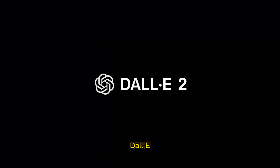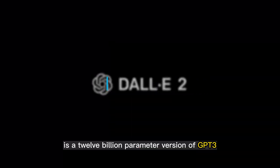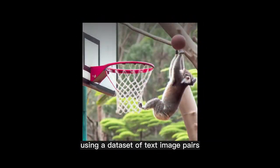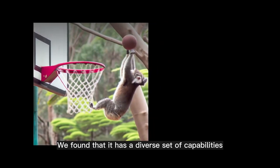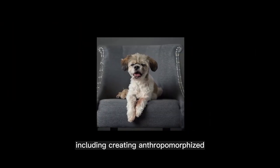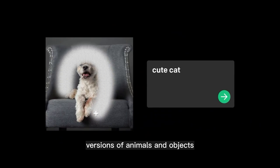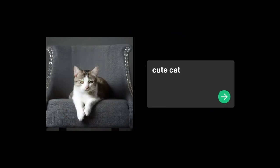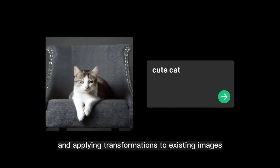DALL-E. DALL-E is a 12 billion parameter version of GPT-3, trained to generate images from text descriptions using a dataset of text-image pairs. It has a diverse set of capabilities, including creating anthropomorphized versions of animals and objects, combining unrelated concepts in plausible ways, rendering text, and applying transformations to existing images.